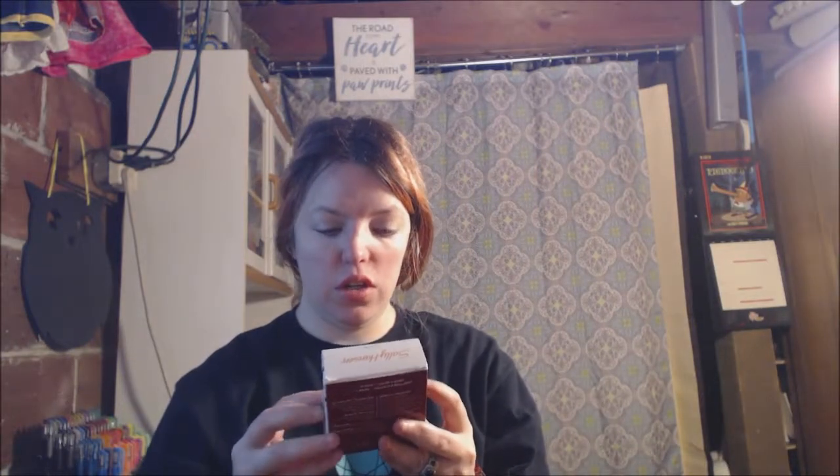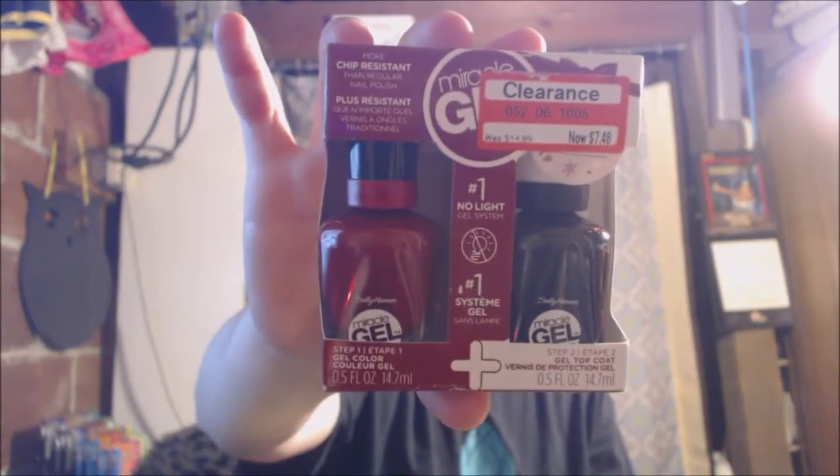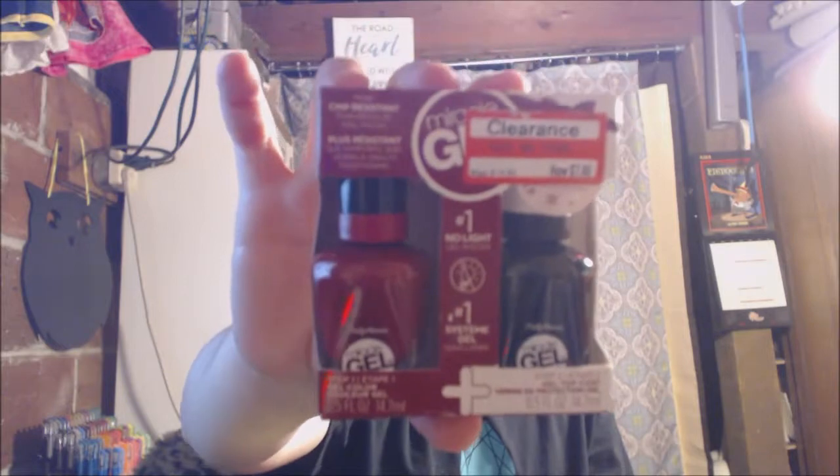Then here are these two-in-one miracle gel makeups. They're just gel colored — it makes you look like you have gel nails, but it's basically just nail polish.